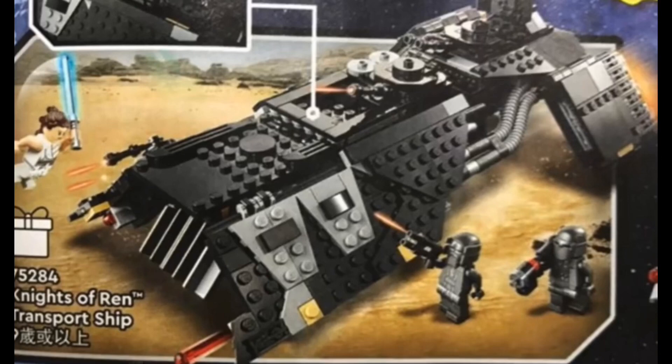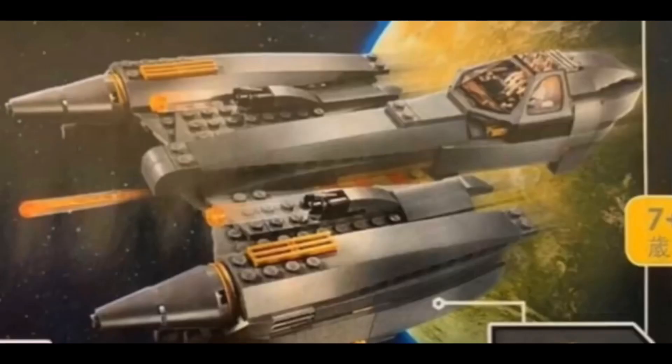We get two Knights of Ren figures and a Rey figure, which are all three very good figures. Although this is going to be like 60 or 70 pounds, I feel like there should be at least one more figure. But yeah, that's the Night Buzzer.